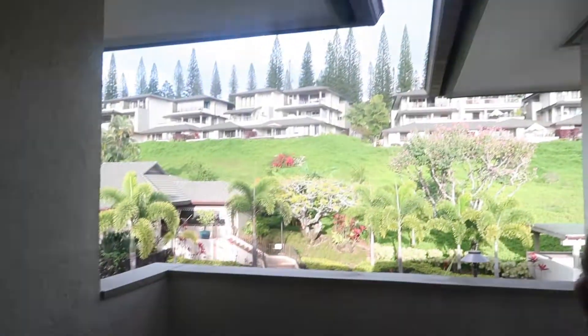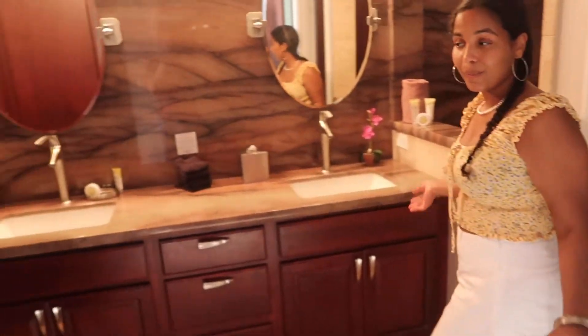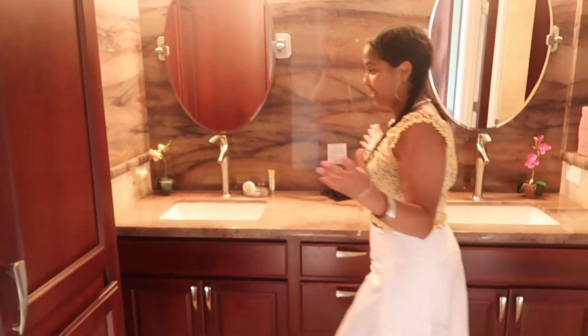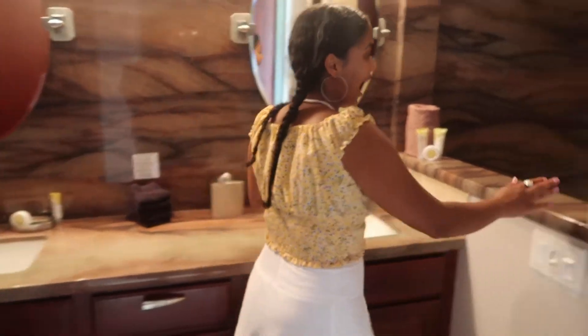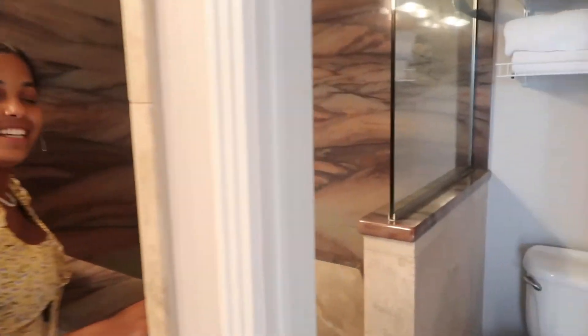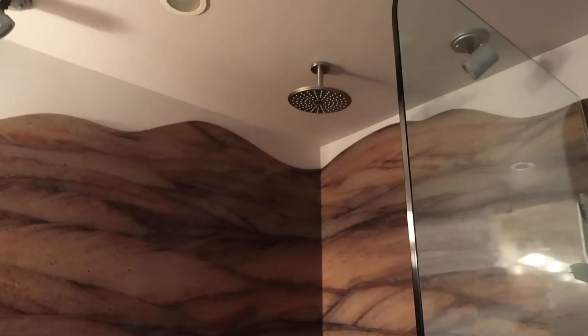We have another seating area here. The bathroom is super nice. Washing machine, dryer, two sinks — love it. I love this little window here; it makes the shower feel more spacious. Everything's just super nice looking with marble.